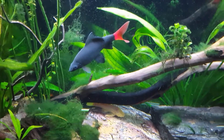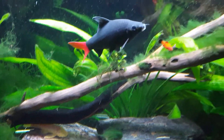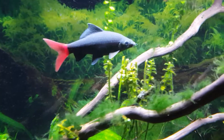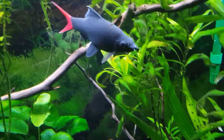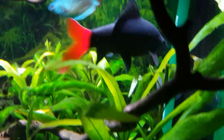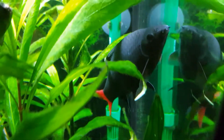Sharky. This is our resident red-tailed shark in our planted aquarium. He is getting to be a beast. There's all the baby platties. We call him Sharky. He's grown immensely. There you go, Sharky. How you doing?